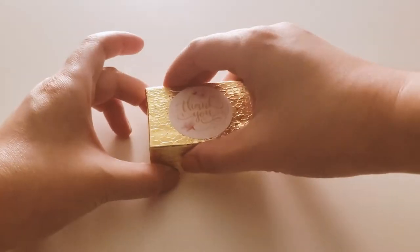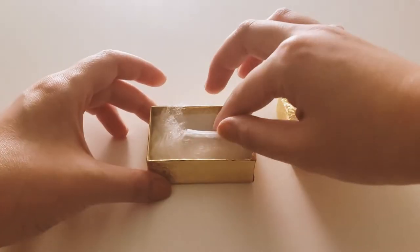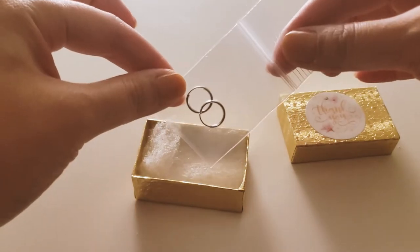I wanted to change out my earring, so I got new hoops and it's definitely a new look for me. They're pretty simple, a little difficult to get into, but it's okay — I won't take them off anytime soon.